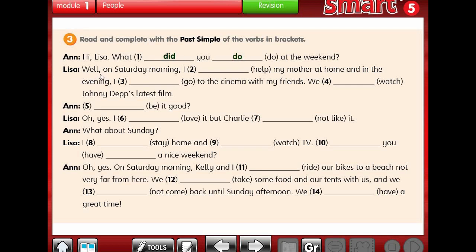Lisa says: Well, on Saturday morning, I helped my mother at home. There is no 'did' in this sentence, so we put the verb in past tense - 'helped'. And in the evening, I went to the cinema with my friends. 'Go' becomes 'went' in the past tense.